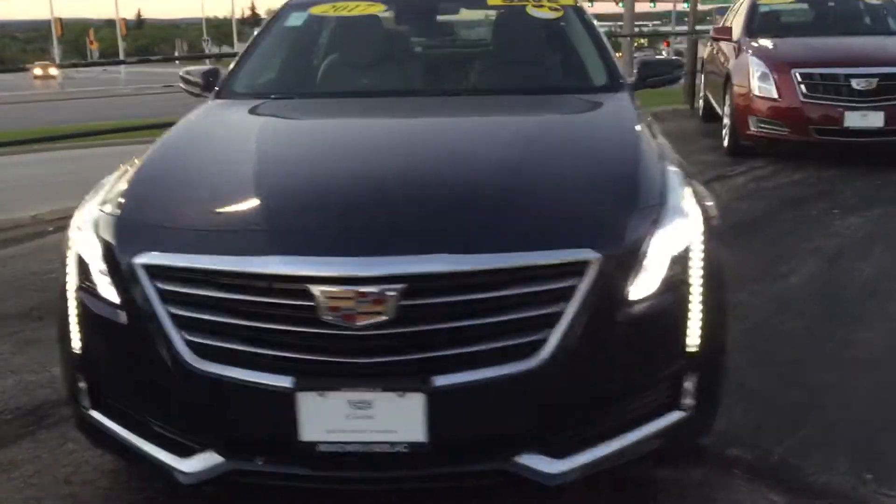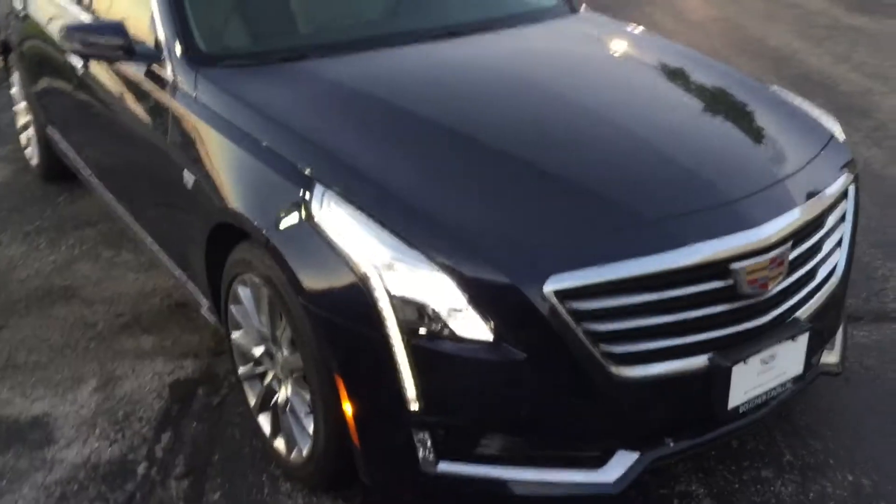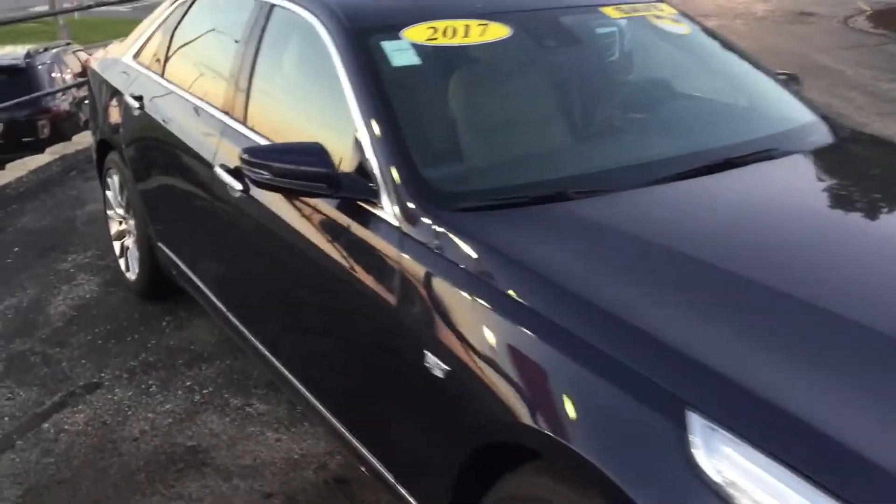Hello, welcome to Boucher Cadillac here in Waukesha, Wisconsin. What I have here today is your 2017 Cadillac CT6.